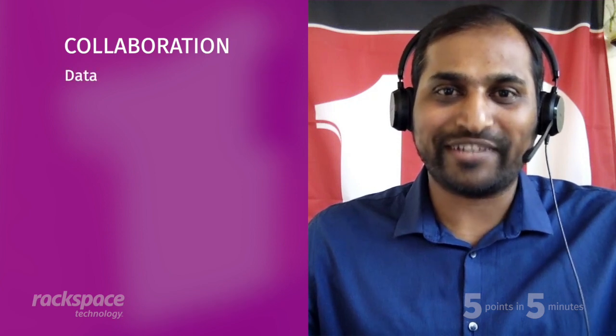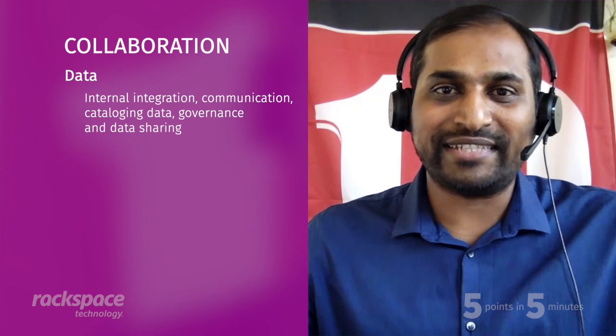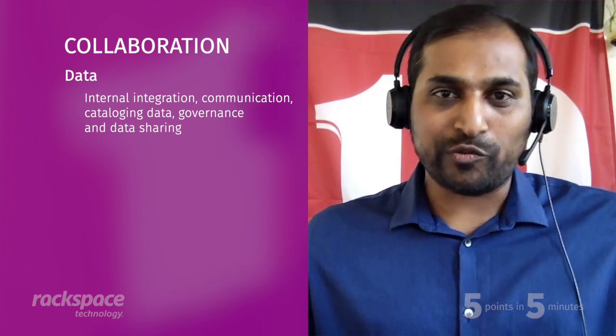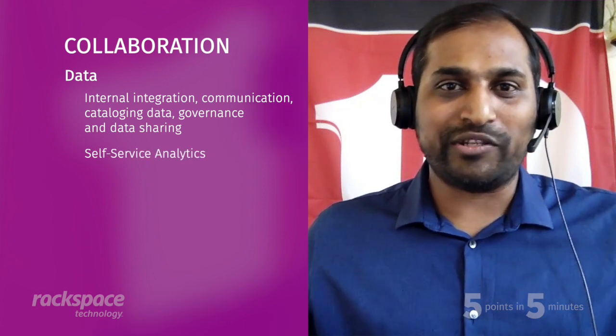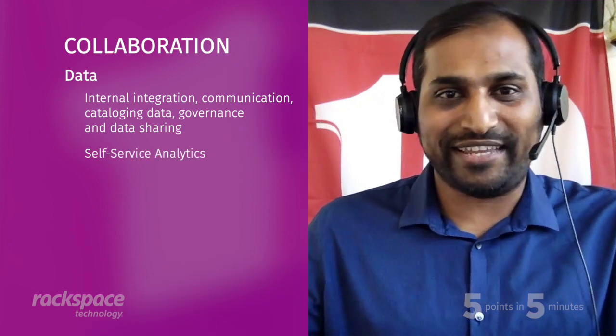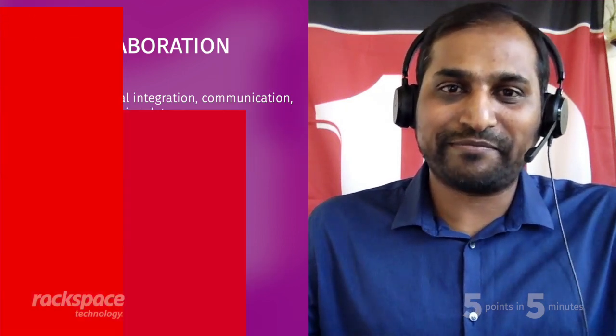The key to success for any organization is collaboration, and it's no different for data. Part of that is collaborating with the various groups — people that produce the data to people that want to consume and use the data. The goal is to realize self-service analytics at the end of the day, and collaboration is a key part in enabling that. We still have to work together, even in the deep technology areas.